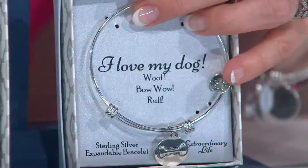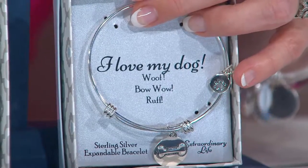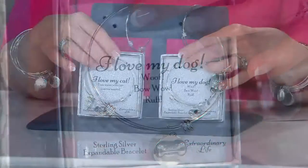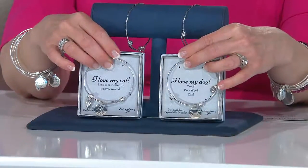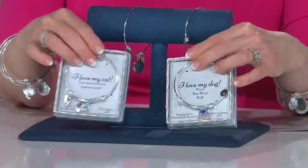And then around the circle it'll say 'woof.' Obviously I'm not very good at those. Some dogs go 'woof.' But so cute and fun.